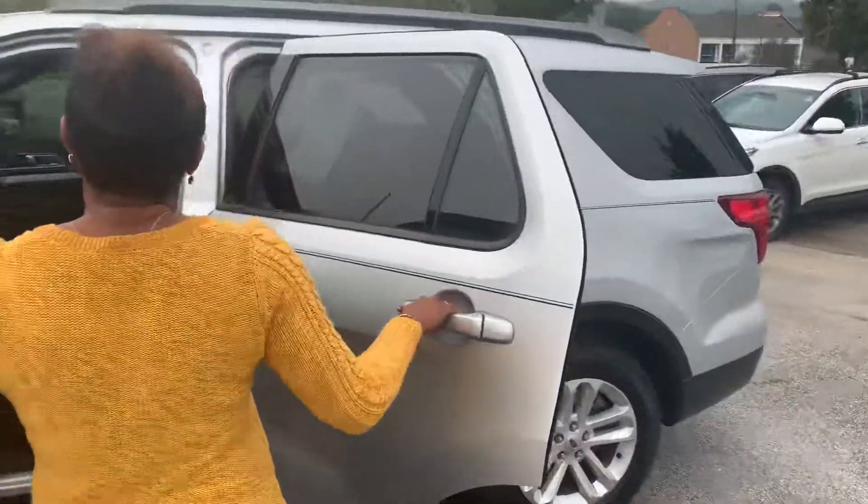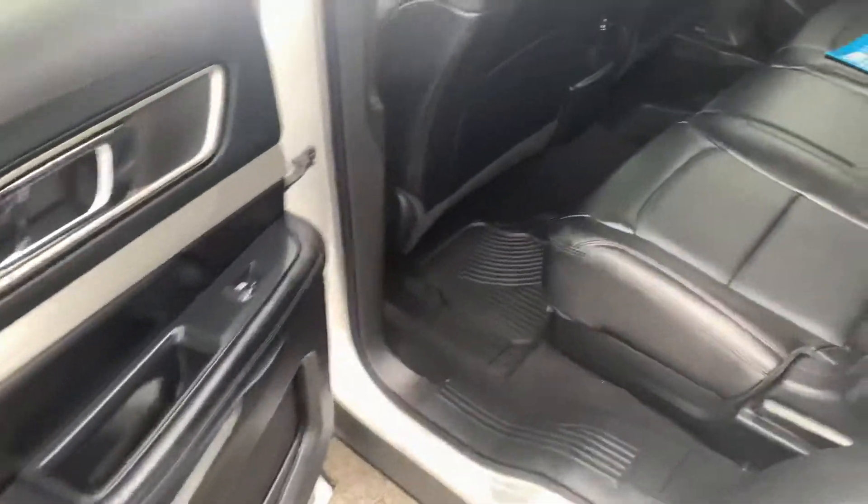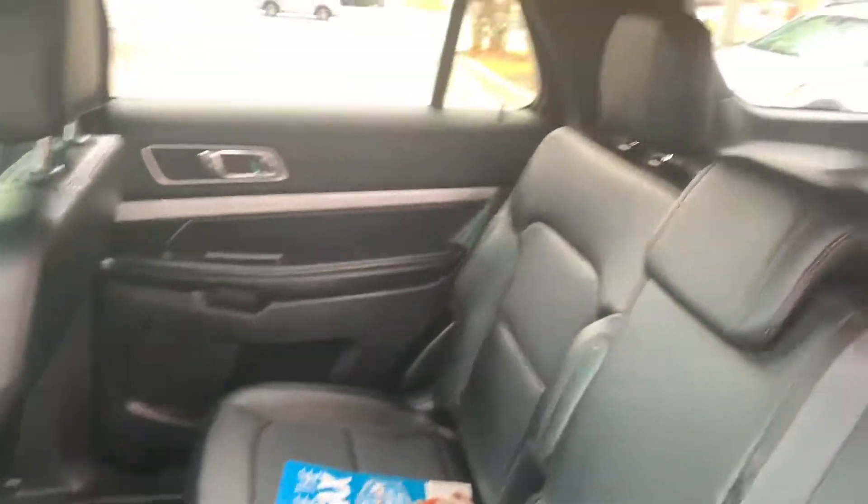It also has leather interior, power seats along with cruise control. It's going to have heated and ventilated seats, dual climate control and navigation.